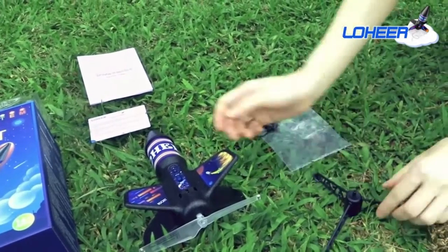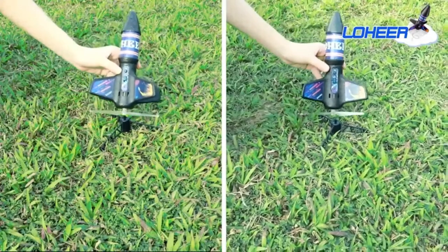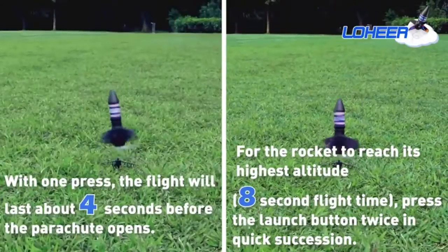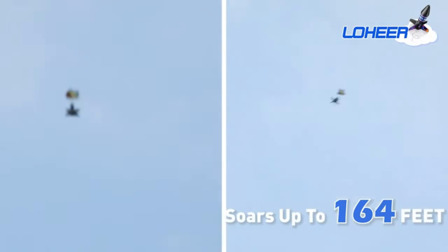Two flight settings launch your rocket to two different heights with a simple push of the launcher button. With one press, the flight lasts about 4 seconds before the parachute opens, soaring up to 82 ft. To reach the highest altitude of 164 ft with an 8-second flight time, press the launch button twice in quick succession.